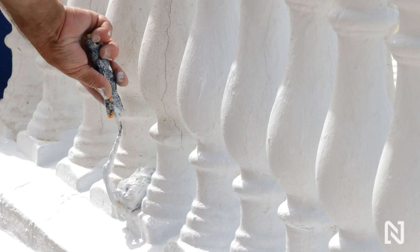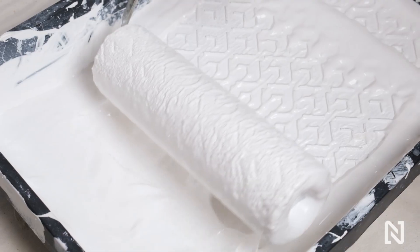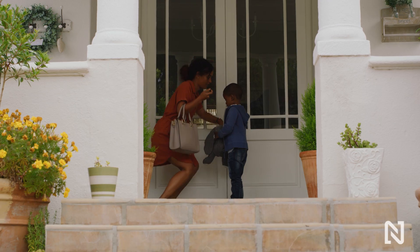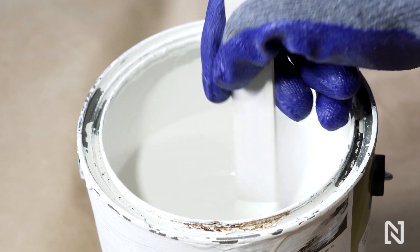Inorganic paints have superior durability due to their low content of organic material that can be degraded. Sol silicate paint of high pH has the additional benefit of being very low in biocide content or biocide free, making this type of paint a sustainable solution.